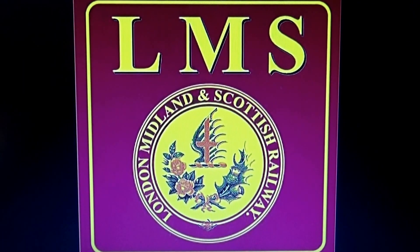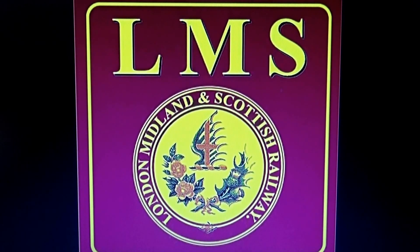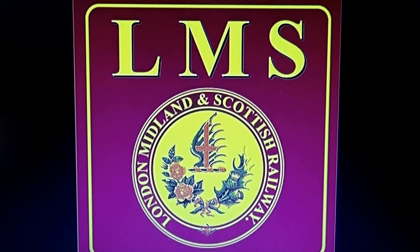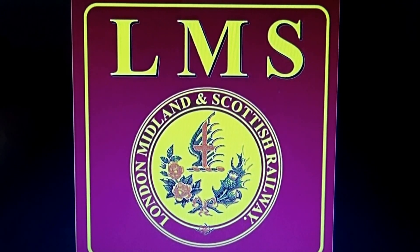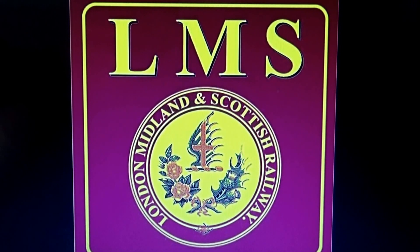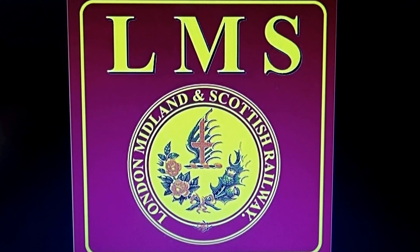Hello and welcome to Brockwell Lane. This will be the second program on what do we want from the ready-to-run manufacturers. This week we will be looking at LMS or Midland Region of BR, and that would also include any companies that went into making the LMS. So let's have a look at a couple of models that are yet to come out.